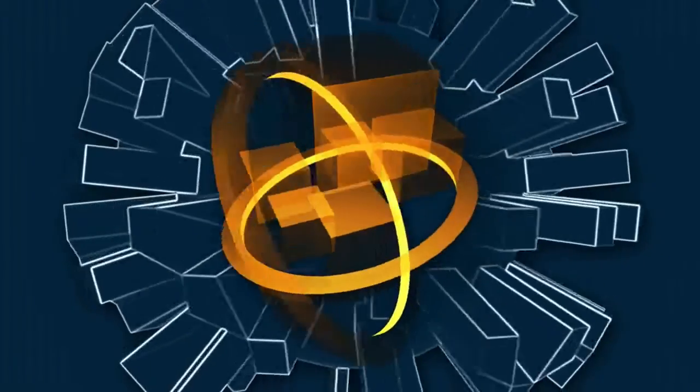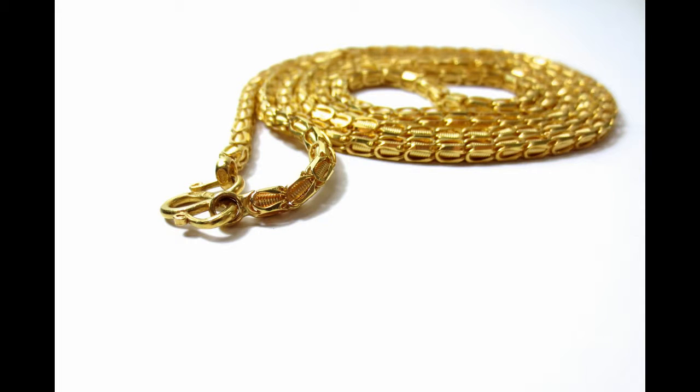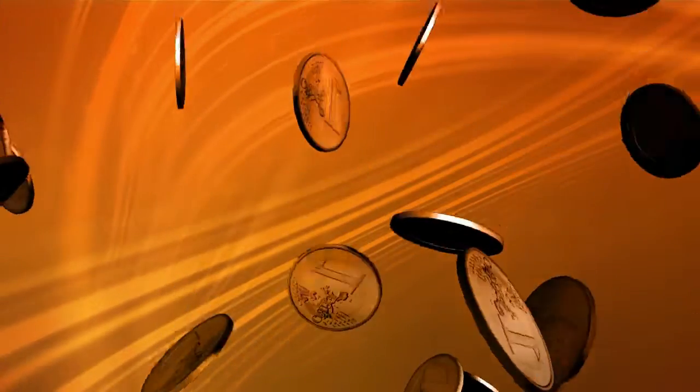Gold has a varied history and it is used for more than making jewelry. Gold is a precious metal with more uses than most people realize.